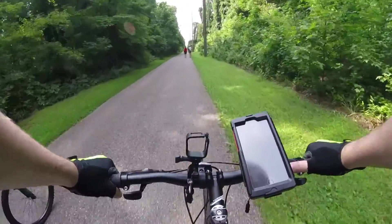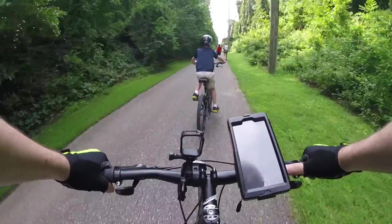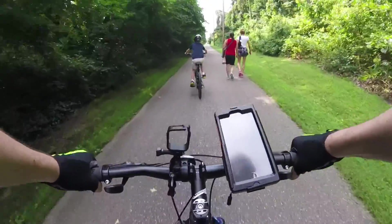Junior's going to pass me and ride out in front a little bit — get a little so-called FaceTime on the camera. He's out there rolling along.